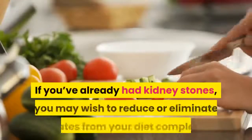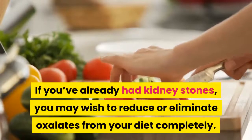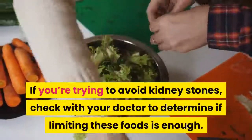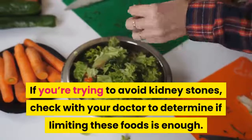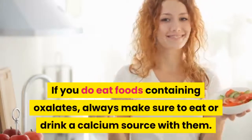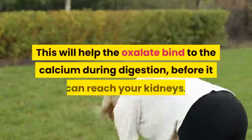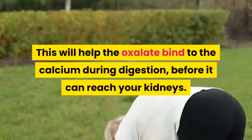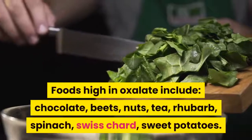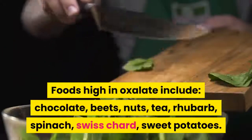Eat oxalates wisely. Foods high in oxalate may increase the formation of kidney stones. If you've already had kidney stones, you may wish to reduce or eliminate oxalates from your diet completely. If you do eat foods containing oxalates, always eat or drink a calcium source with them — this helps the oxalate bind to calcium during digestion before it can reach your kidneys. Foods high in oxalate include chocolate, beets, nuts, tea, rhubarb, spinach, Swiss chard, and sweet potatoes.